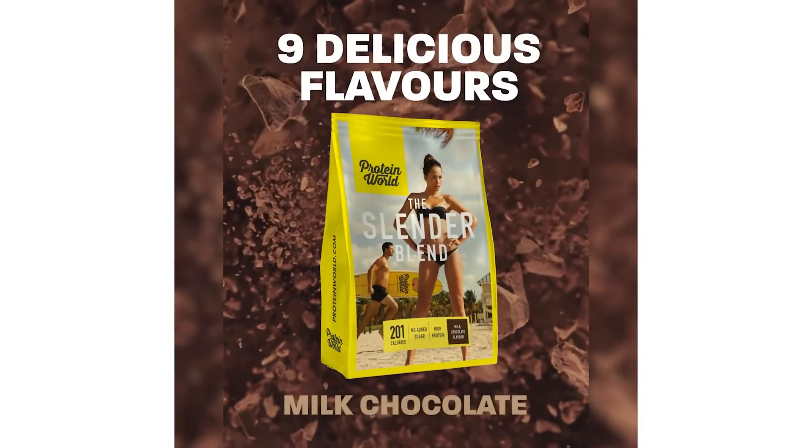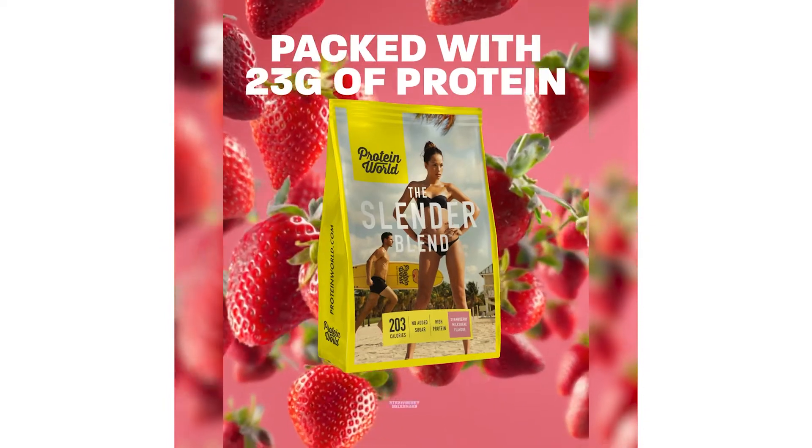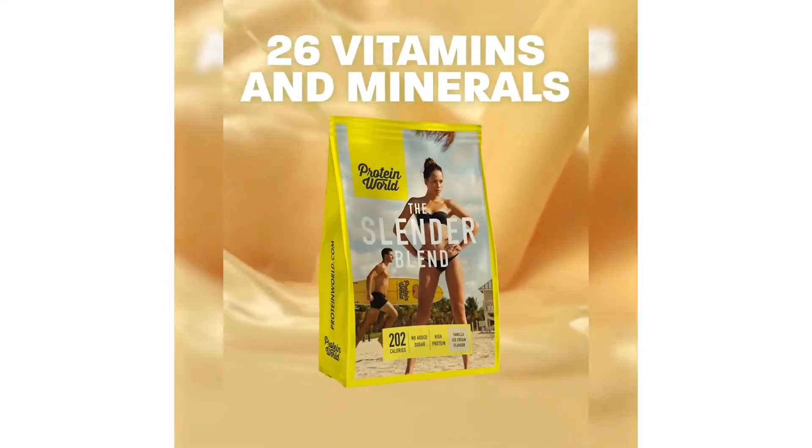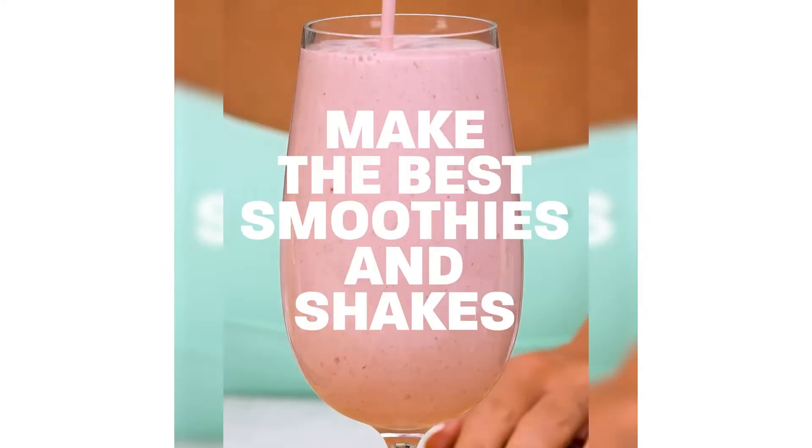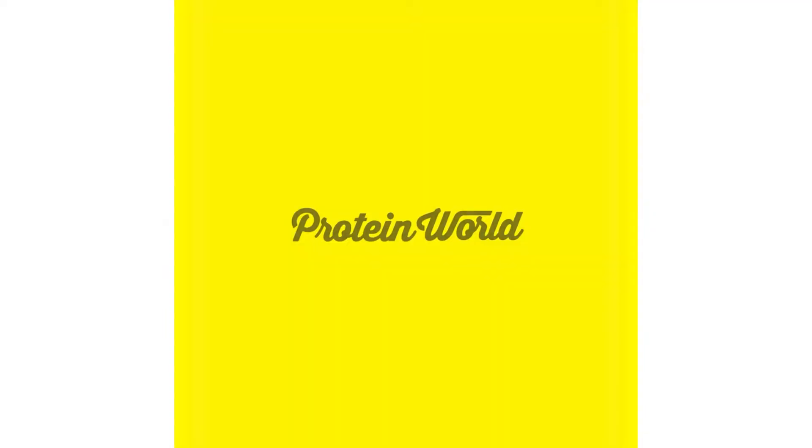The first one is from Protein World. Wow, I've actually seen this one a few times. Very nice advert. It's a solid ad, pretty simple to actually create.